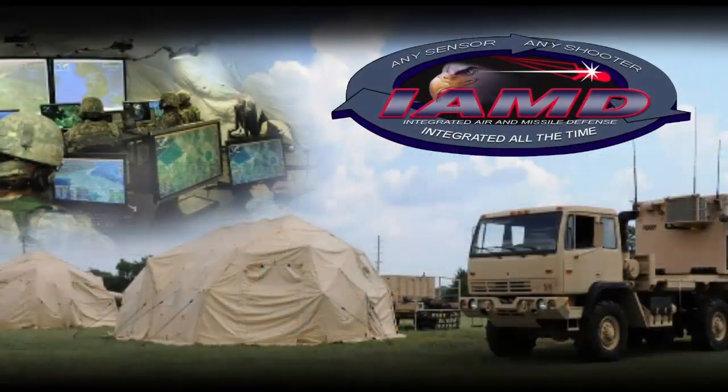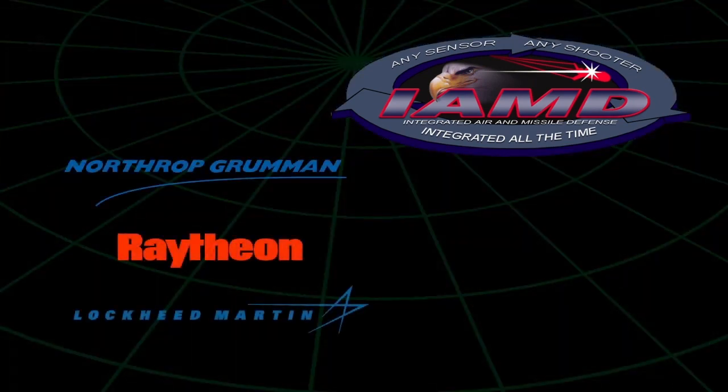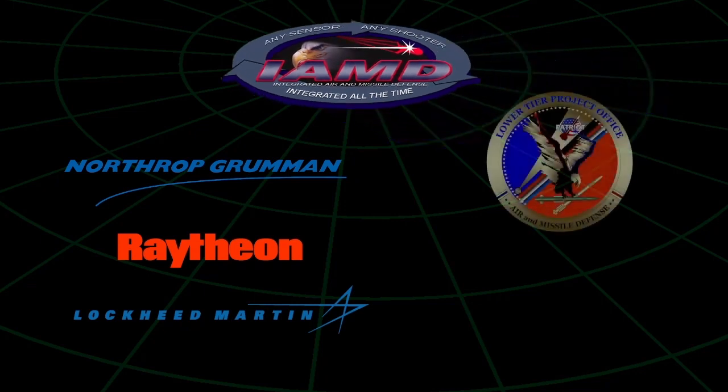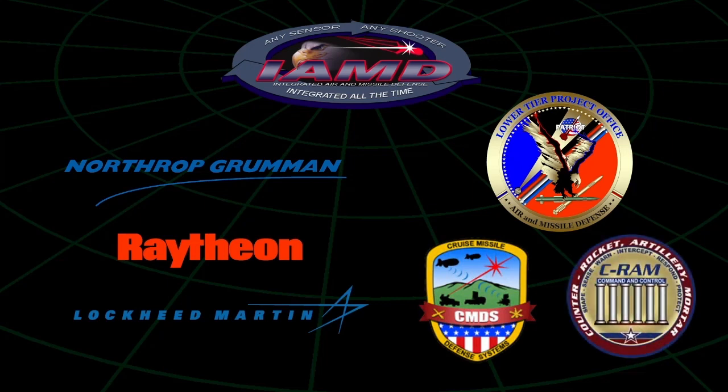The IAMD Project Office has brought together the premier air defense artillery system developers — Northrop Grumman, Raytheon, and Lockheed Martin — and teamed those developers with our lower-tier cruise missile defense systems and counter-rocket artillery and mortar project offices to establish a first-of-its-kind, fully-integrated team effort to develop this capability.